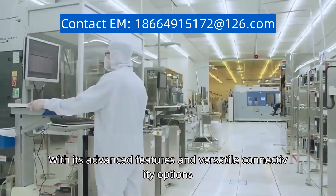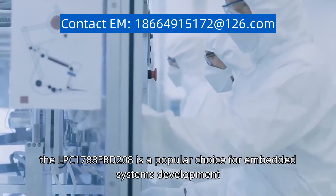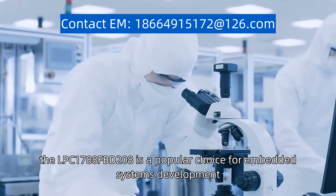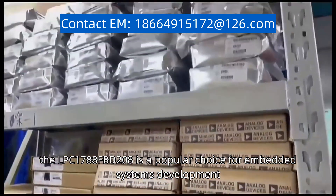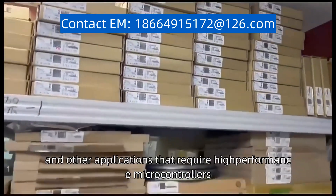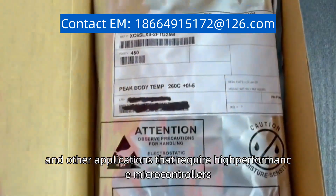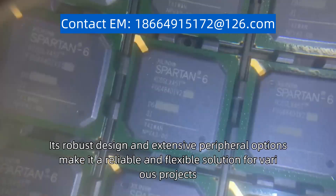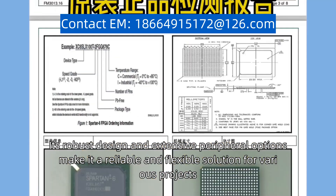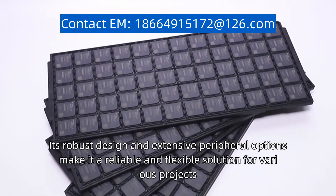With its advanced features and versatile connectivity options, the LPC-1788FBD-208 is a popular choice for embedded systems development, industrial automation, consumer electronics, and other applications that require high-performance microcontrollers. Its robust design and extensive peripheral options make it a reliable and flexible solution for various projects.